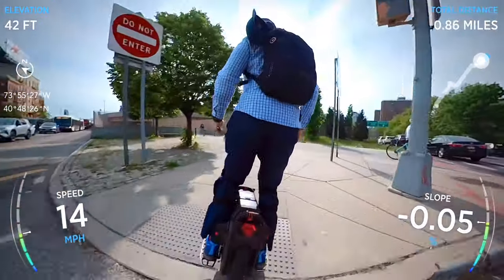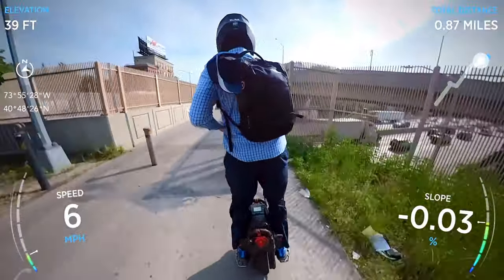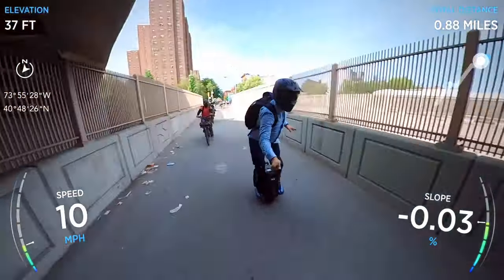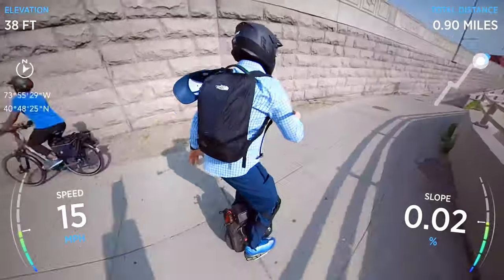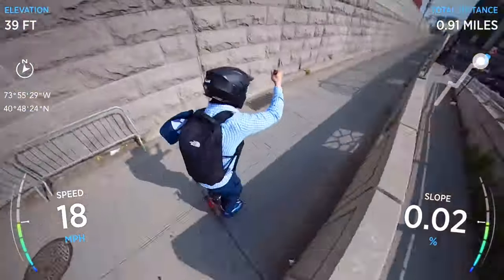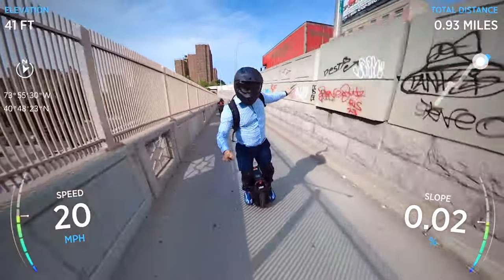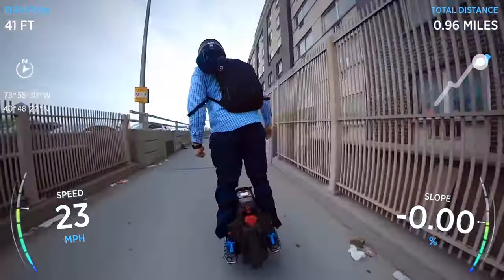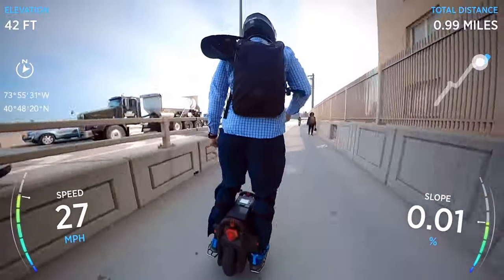Sometimes my recording contraption feels like a katana sword — I could swing it overhead and get all the angles. Sweet views and curves — what is there not to love about riding your EUC up and around?